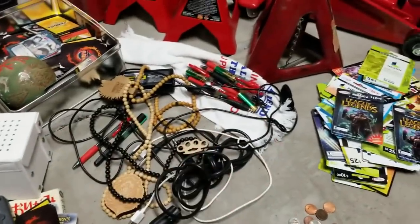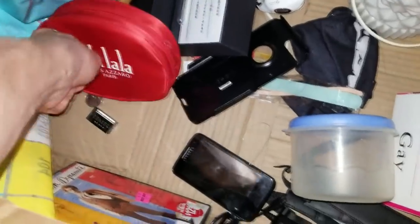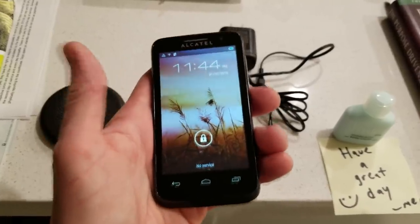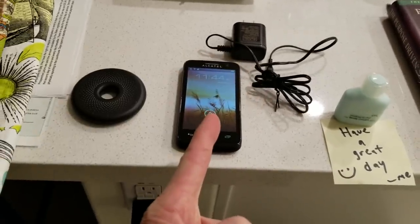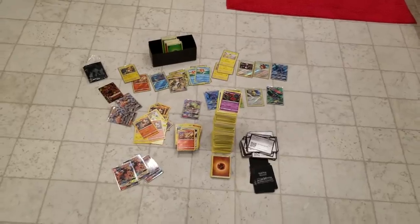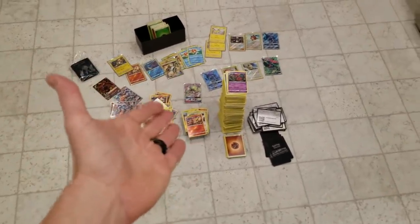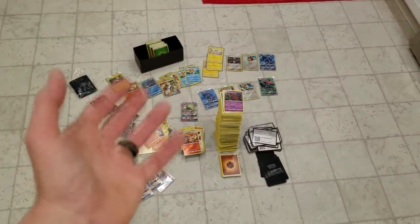Here was the cell phone that was in the box with the fishing rod reel — take a look at this. I charged it up. It's a T-Mobile One Touch, five megapixel phone — that's a sweet come-up right there. But this, my friends, is the real sweet come-up — what in the world...